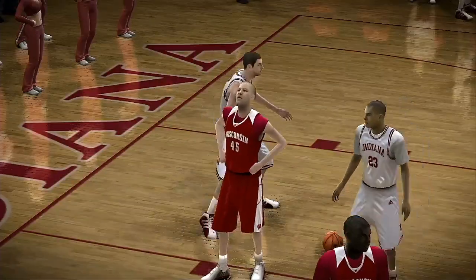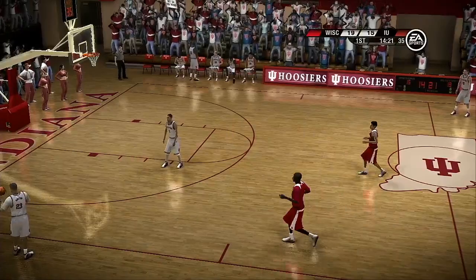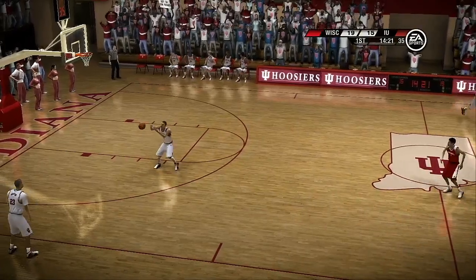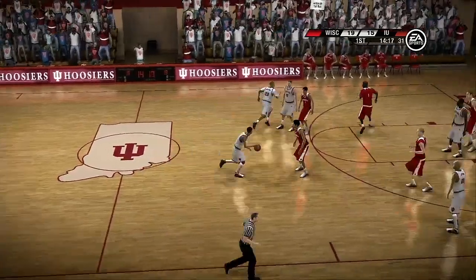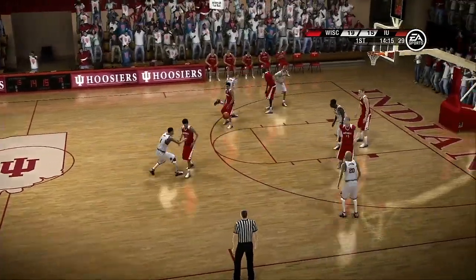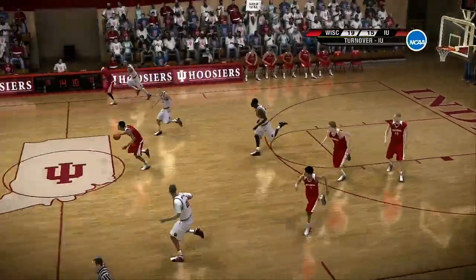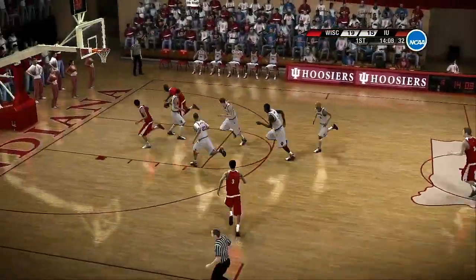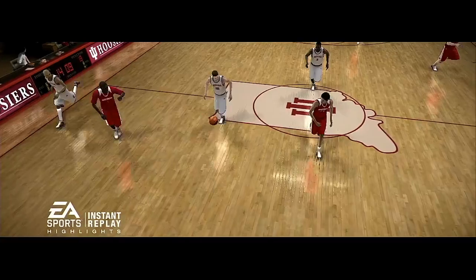They get the ball down low and he hips up with his man and down he goes. Hey Brad, that's a flop — don't call that, baby. Stolen away. They run it up into transition. Looking for the foul. He puts it in with contact and all.